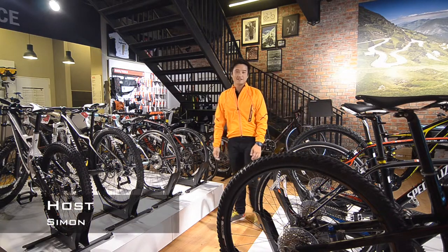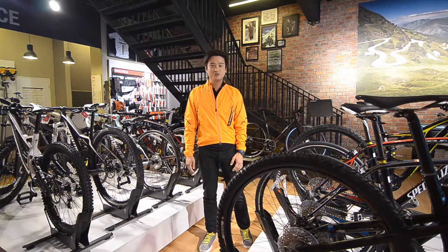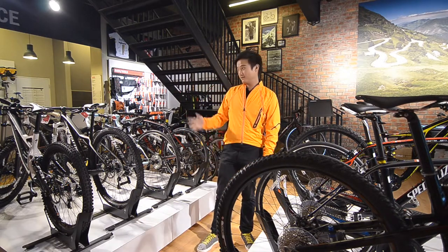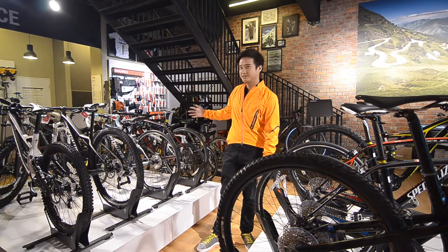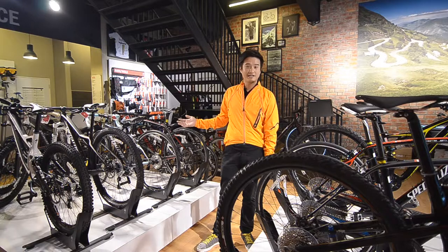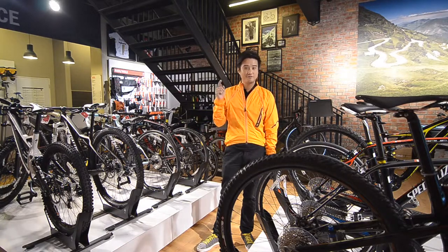Hi, my name is Simon. I'm here today to teach you how to choose the correct bike for yourself. I'm sure you guys have been to a bike shop like this with so many selections and been confused about which bike you want to get. Here are some points that I can give you to choose the correct bike for yourself.